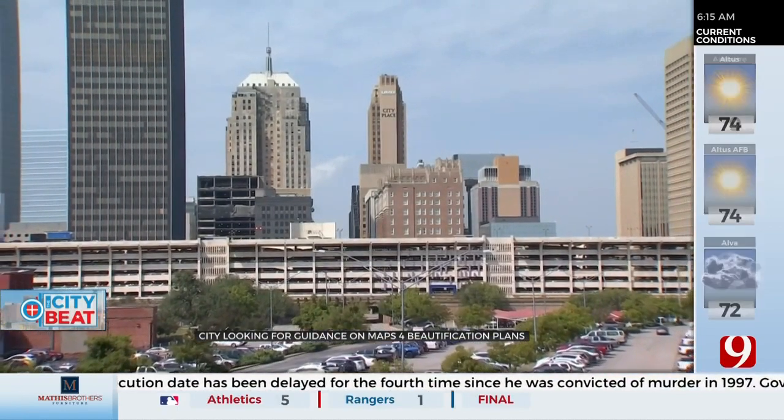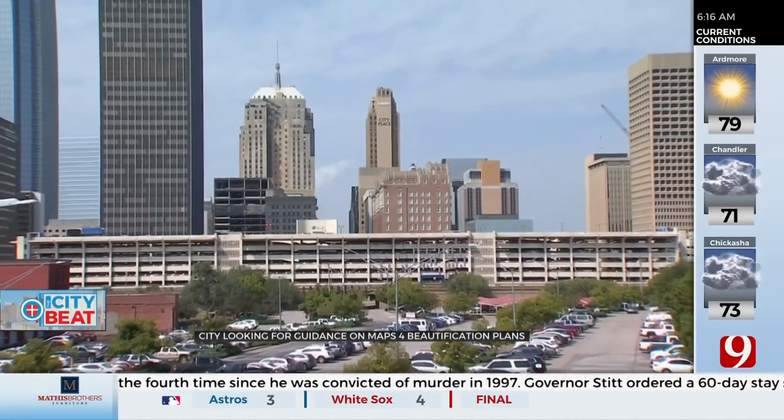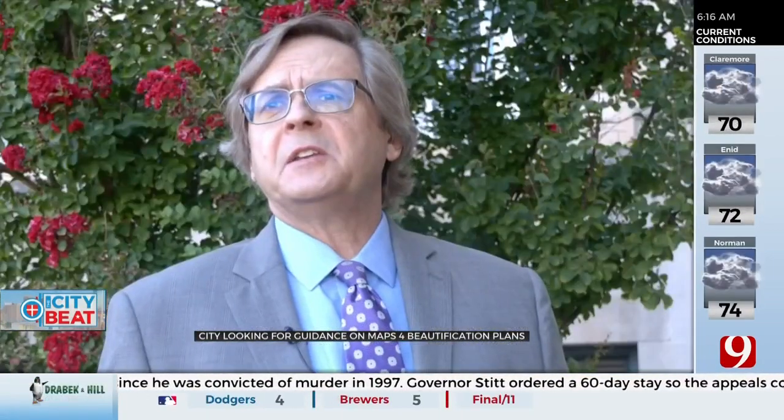David Todd, who oversees the MAPS programs for the city, says the survey out now will help guide years of work. It helps us identify what's important to them, things that they might like to see with this beautification project.